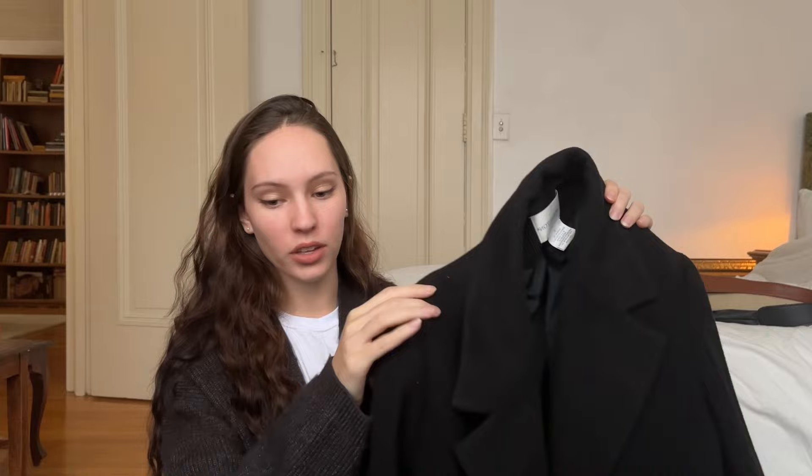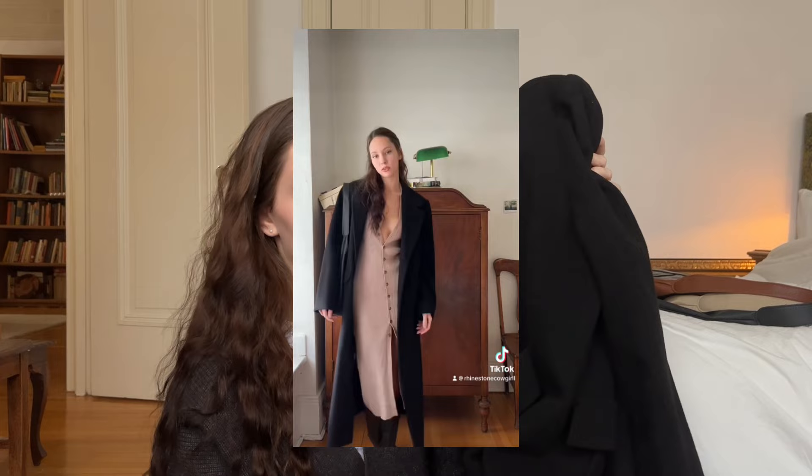I think it's 70% wool. The brand is Worthington. It's size 12. This has become my winter coat I wear anytime I leave the house. This is an item of clothing that I can and probably will have for the rest of my life.